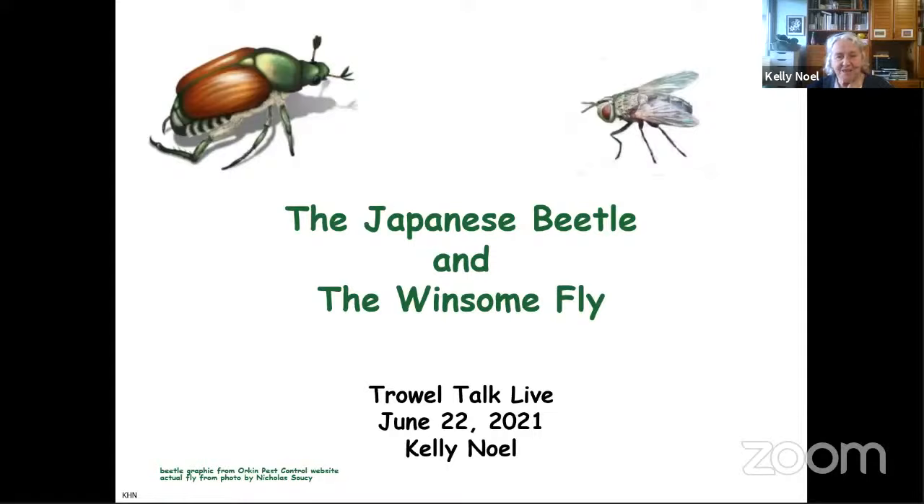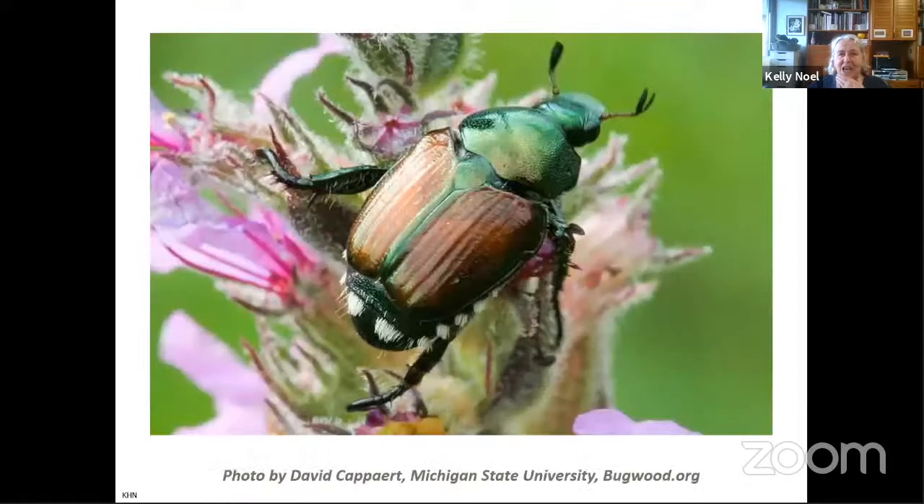Kelly loves to garden and has hands-squished many Japanese beetles in the process, usually but not always while wearing gloves. If you have any questions, you can type them into the chat and Kelly will answer at the end. Another of our members, Odette McIntyre, is standing by to ask those questions for you. Over to you, Kelly. Thank you, Penka. Today we are going to talk about the Japanese beetle and the winsome fly.